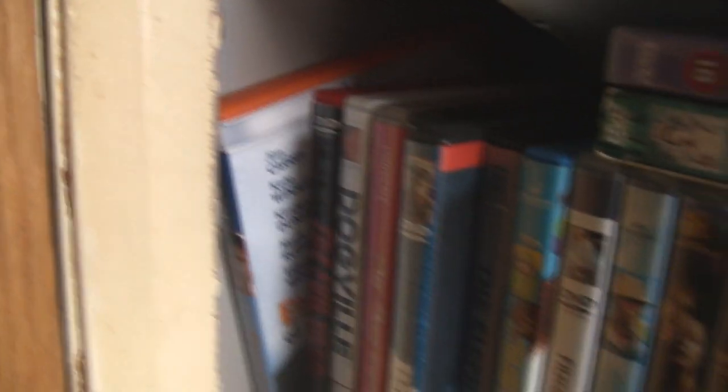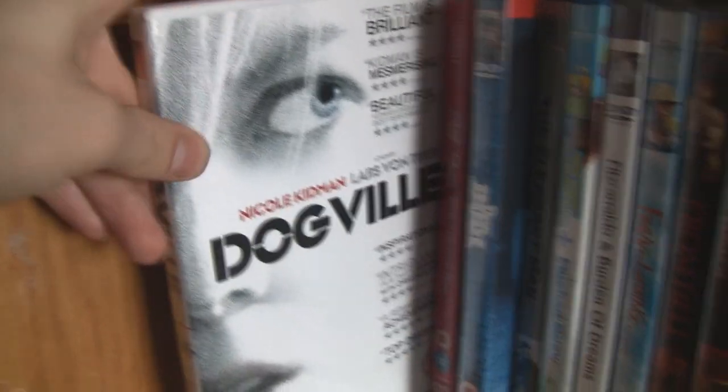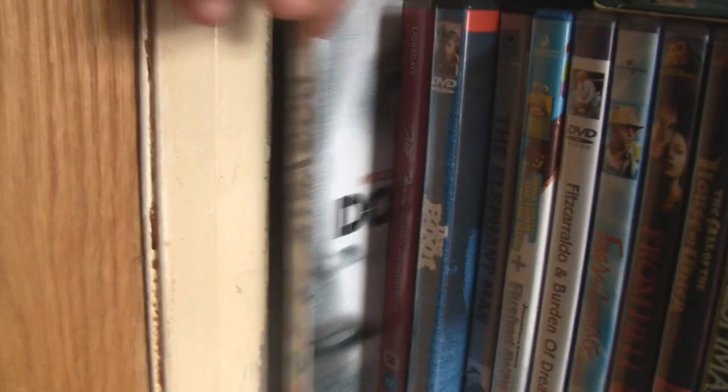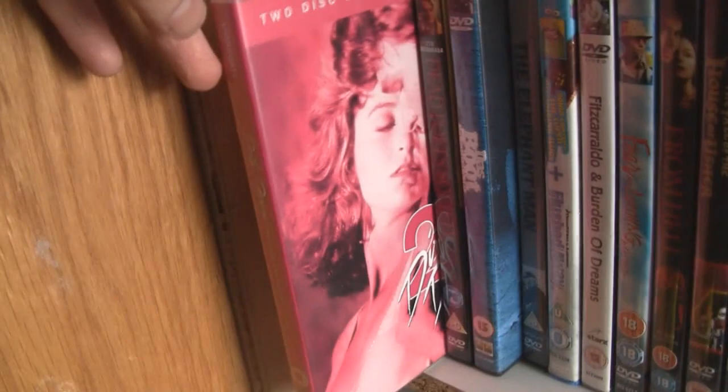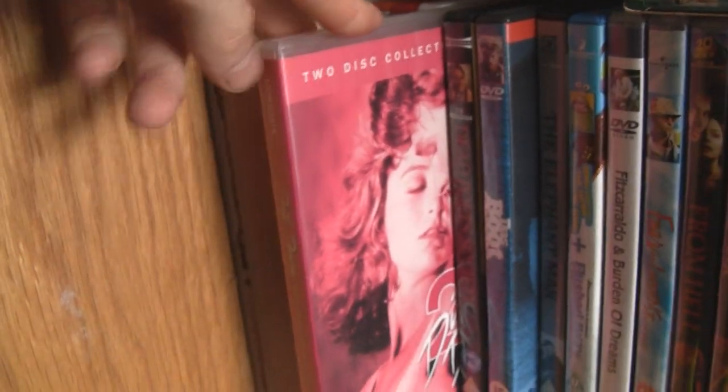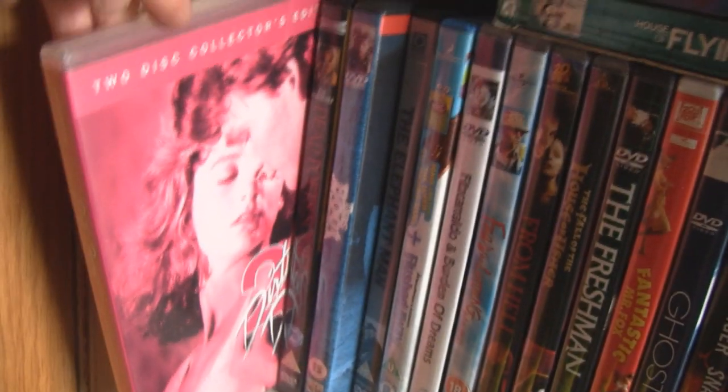Eternal Sunshine of the Spotless Mind — one of the finest performances from Jim Carrey. Dogville — the most minimalist film I've ever seen probably. It's an incredible, breathtaking film — completely spellbinding and engaging, very avant-garde. Dirty Dancing — keep in mind some of these aren't actually mine, lots of them are gifts. I have watched it and I know it's an acclaimed film, but I found it cheesy and uninteresting. I wasn't captivated by the characters at all.